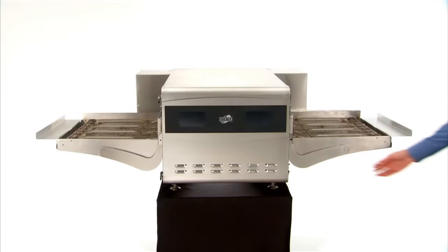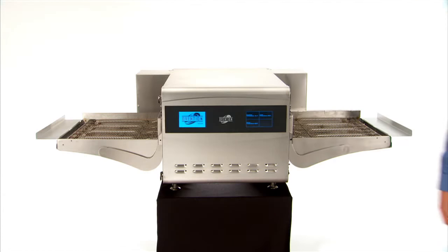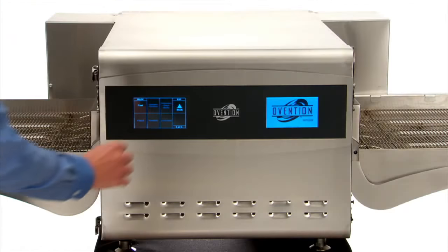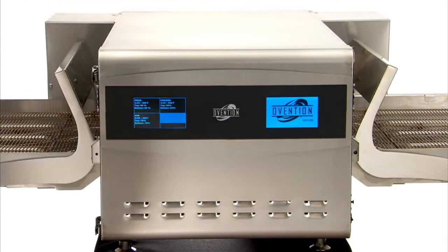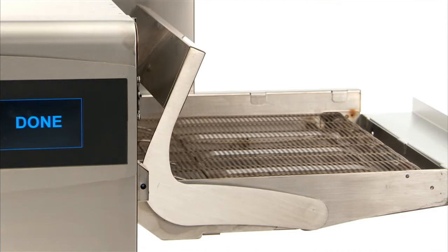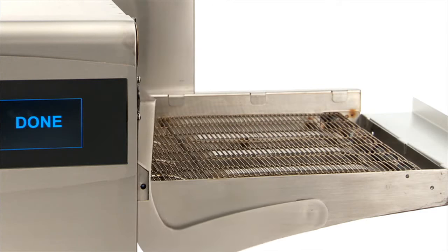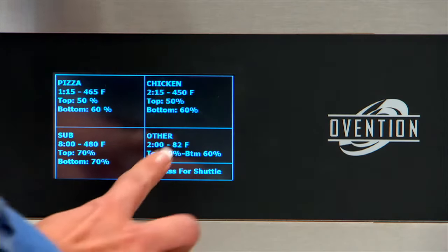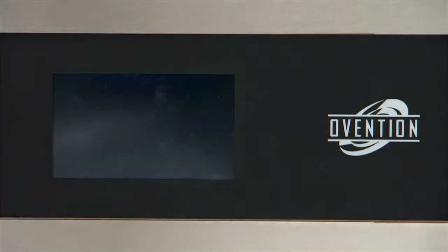Ovention's solution: the best of both cook technologies in the Shuttle Oven. Utilizing precision impingement technology and no microwaves, the shuttle gives you the speed and throughput of a conveyor, combined with the menu-expanding versatility of our award-winning Matchbox Oven, all in a single unit. The shuttle moves seamlessly between conveyor mode and single item shuttle mode, giving you maximum throughput and maximum variety for maximum store efficiency and profitability.